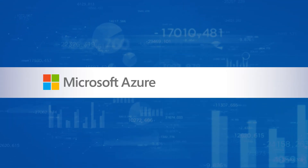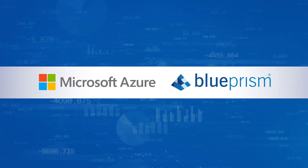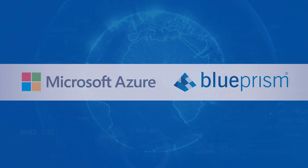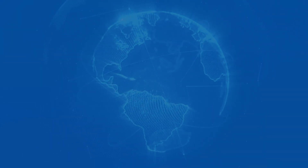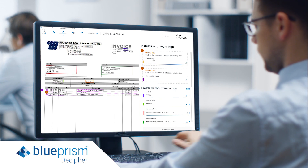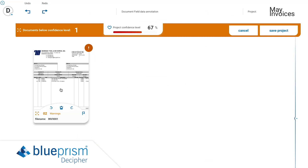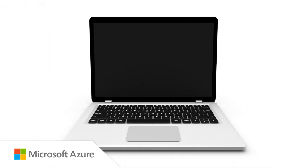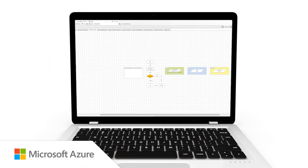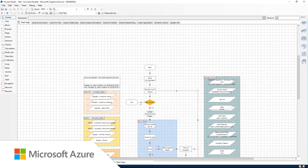Together, Microsoft Azure Form Recognizer and Blue Prism Decipher are solving this problem for manufacturers around the globe. Blue Prism Decipher is a machine learning enabled approach to intelligent document processing, classifying documents and extracting text and structure. Form Recognizer integrates with Decipher workflows, playing a key role in data extraction and speeding time to value via unsupervised learning.